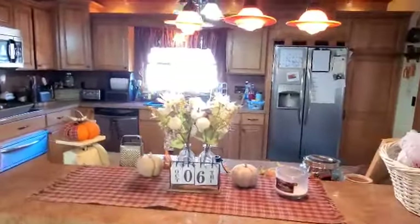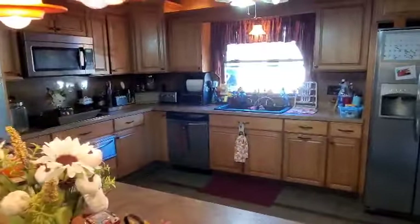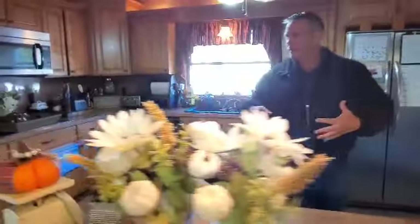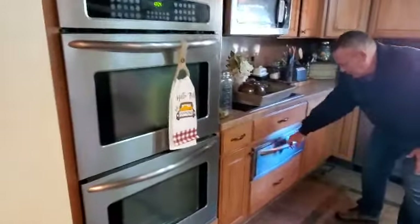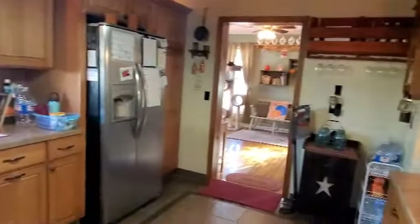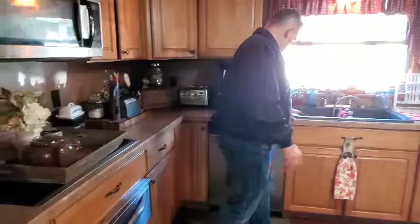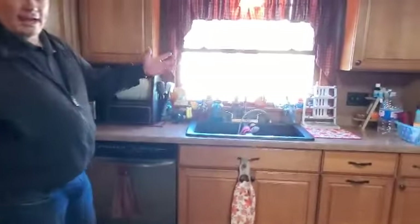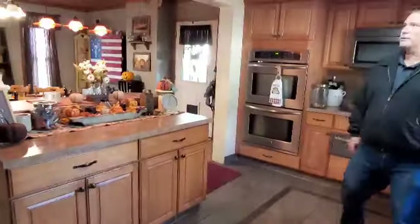Here we have the island where you can sit and eat. I don't think they're leaving the stools, but we can ask. There are so many cool things in this kitchen. Number one, you have a ton of cabinet space. You have a double oven, stovetop, microwave, refrigerator, big double sink, and a dishwasher. Lots of countertop space in addition to the cabinet space. Big window for natural light coming in. Tile floor. This really is an awesome kitchen.